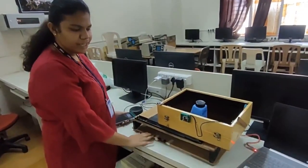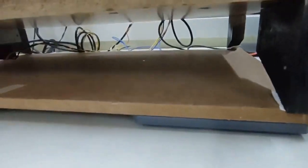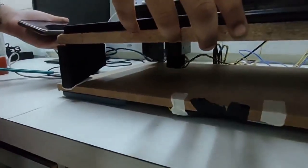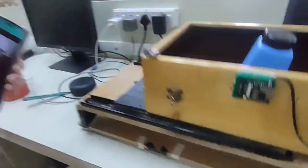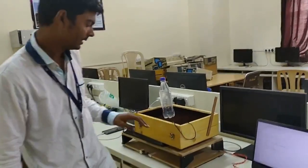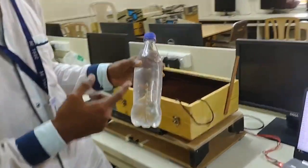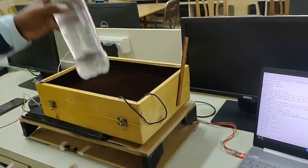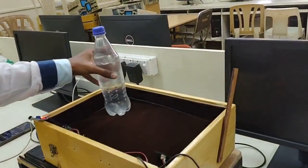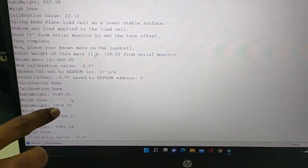For checking the baby's weight, we have used 4 load cells at each corner. We subtract the cradle's own weight, so the actual baby weight will be displayed on the Blynk software. For example, suppose this bottle represents the baby — I know the weight of the bottle is 1.9 kg. When I place the bottle in the cradle, it shows on the display that baby weight is 1.9 kg.